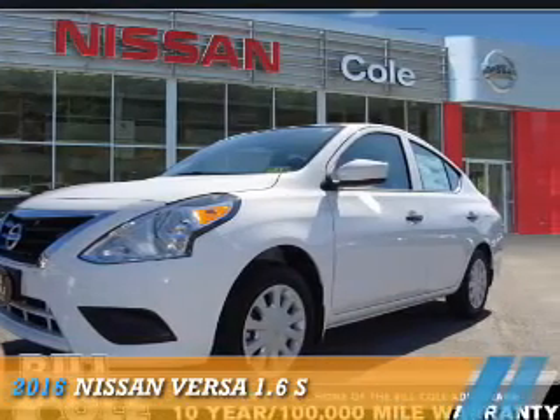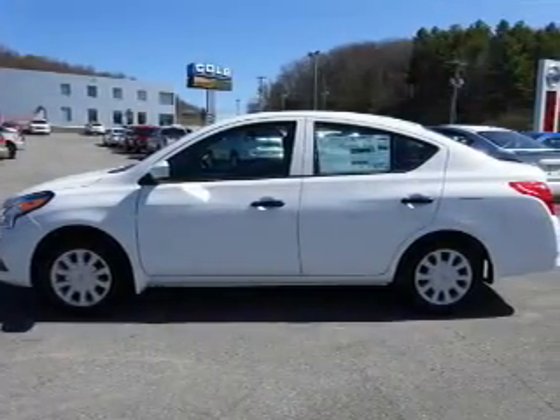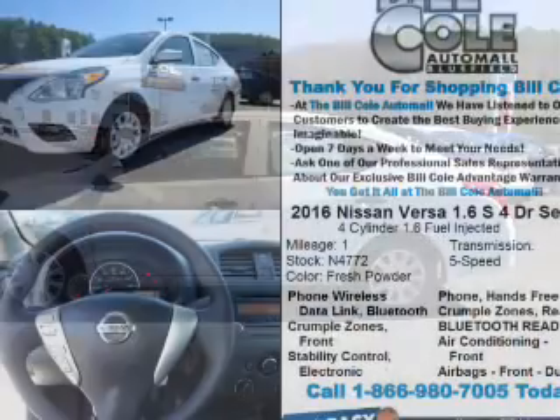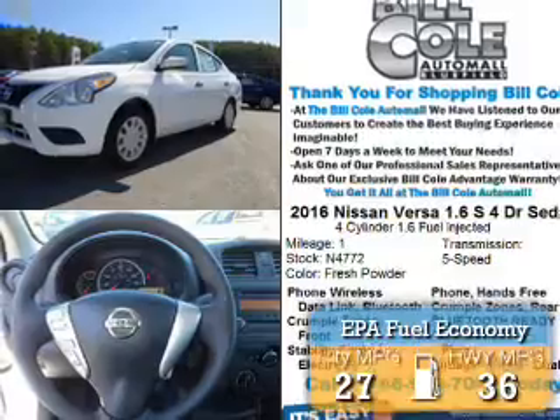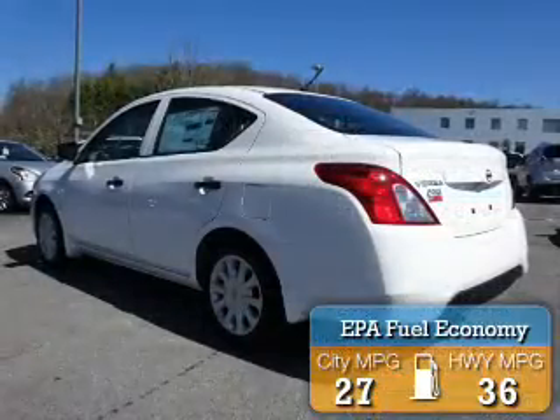Presenting the 2016 Nissan Versa. It's powered by Front Wheel Drive, a 1.6 liter four-cylinder engine, and a five-speed manual transmission. Great fuel efficiency saves you money by requiring fewer trips to the gas station.